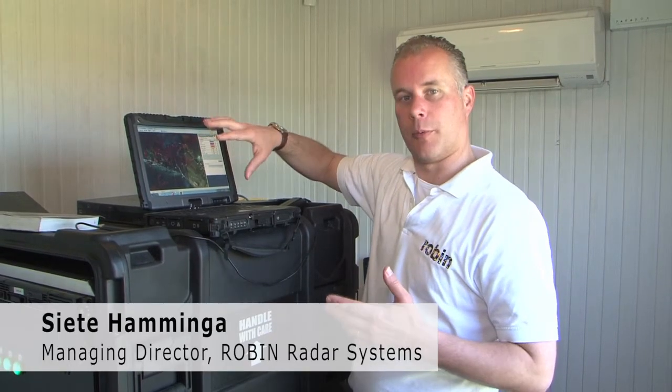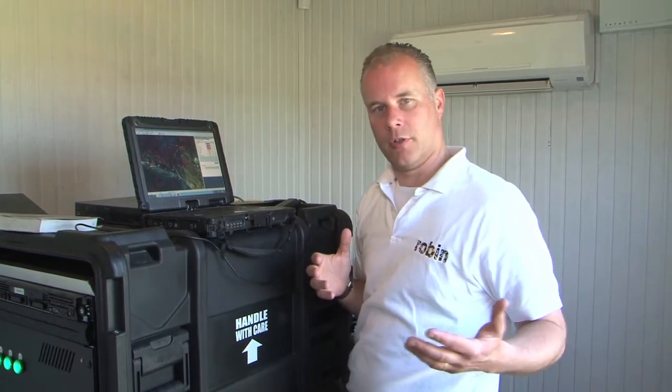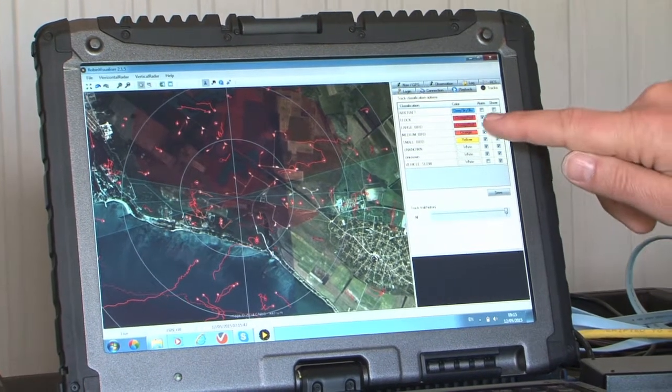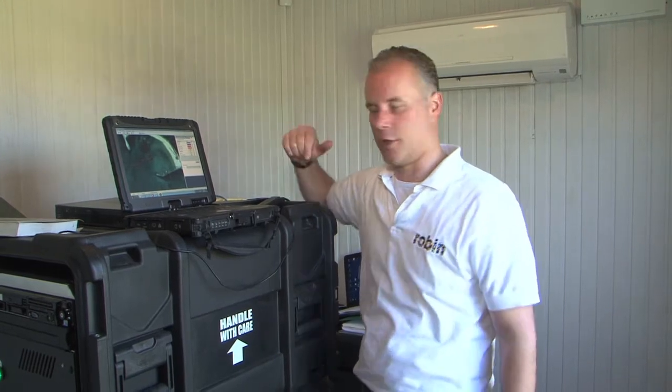This is the laptop with the visualizer. It shows where the birds are flying in real time. You can use the laptop in the field and add observations, or you can use it from your office at a long distance. We have categories here that show if it's a plane, a big bird, or a flock of small or medium-sized birds.